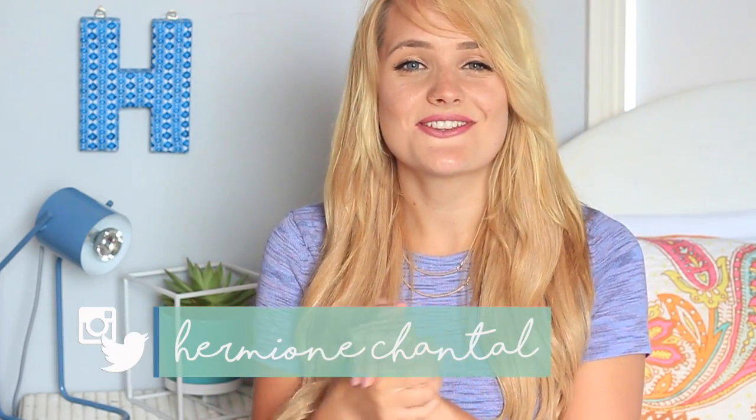Her stuff is awesome so check her out. Also, if you are new here and you're from Nicoletta's channel — hello! My name is Hermione, pleased to meet you. Definitely stick around because I make DIYs and lifestyle videos. And with all of that being said, just quickly don't forget to like, subscribe, and check out my social media if you haven't done those things already. Let's get straight into this video.